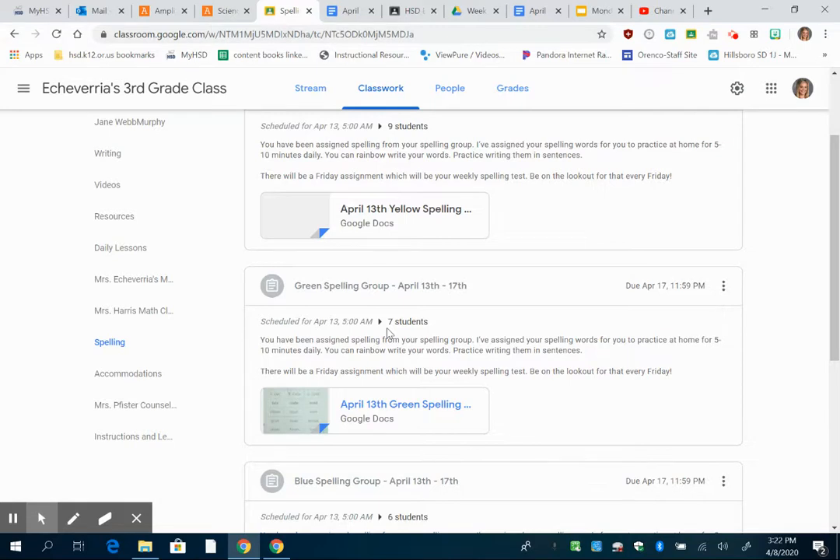If you have any questions about the new spelling and how we're getting back into our spelling, just let me know. Thanks guys!